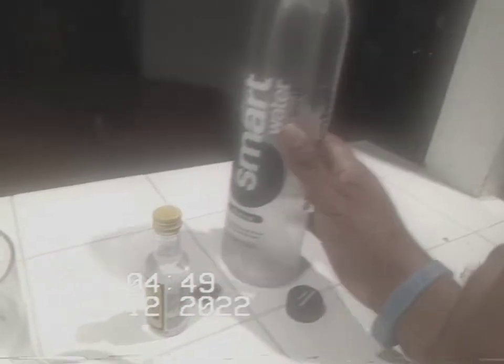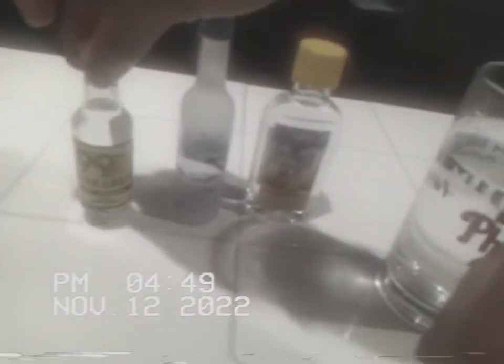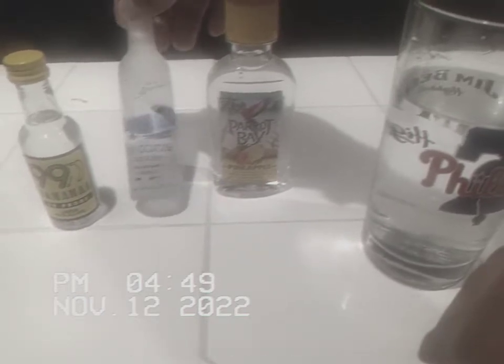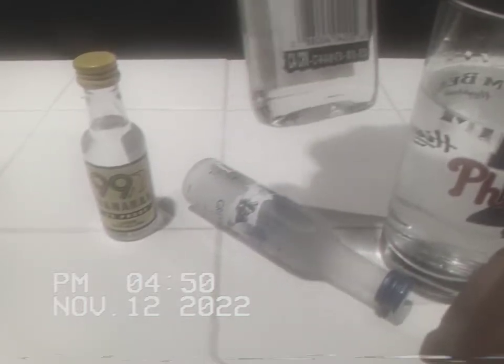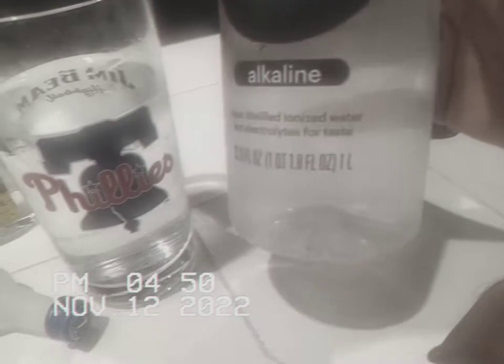Each water brand has a different pH level — for example, this is alkaline water. Each alcoholic beverage has a different alcohol volume; this one's 80 proof, and this one only says 16% volume but I'm pretty sure that's in the 20s or 30s. You dilute that into clean water, not tap water.